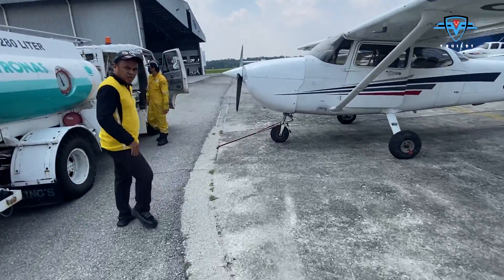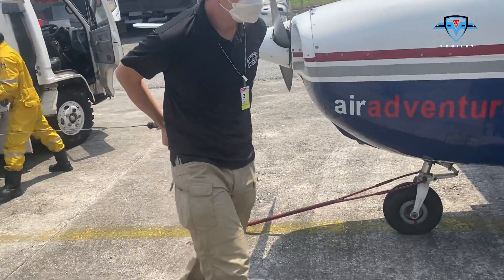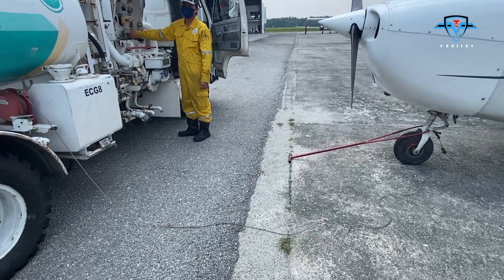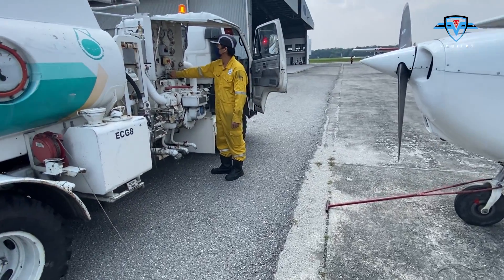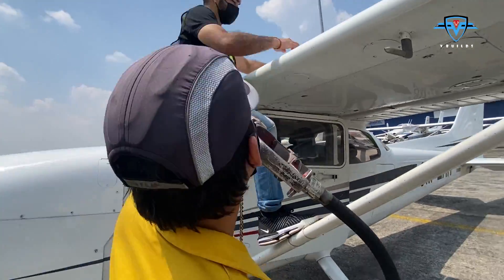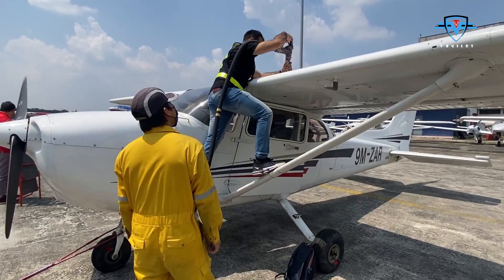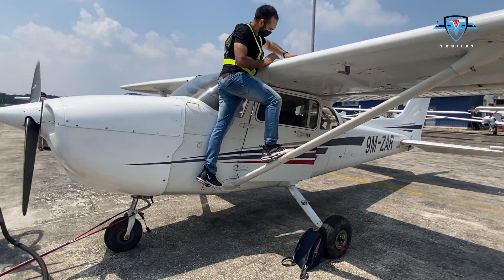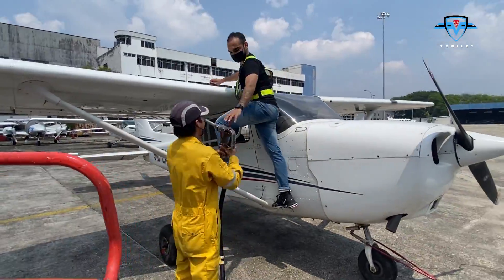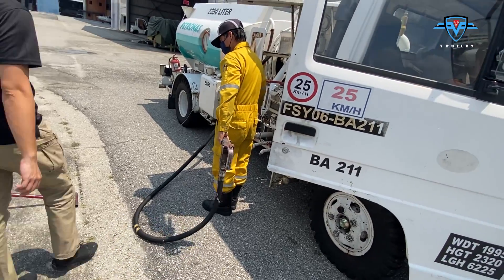Our fuel truck is here, so let's feed this baby — she is always hungry. Before refueling, we need to connect this metal wire from the refueling truck to our plane's body so that there is no static charge build-up, because it might cause sparks. While refueling, sparks are the last thing that you want. We are done with refueling and now we can go to flying the plane.